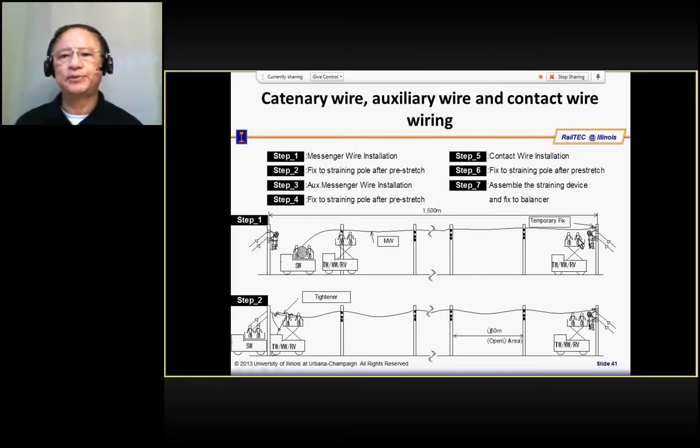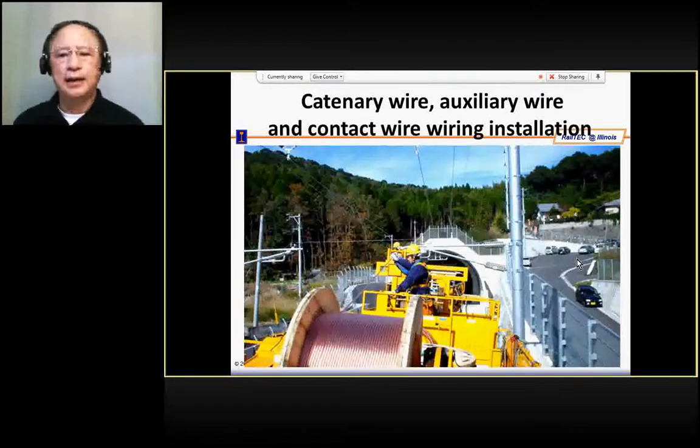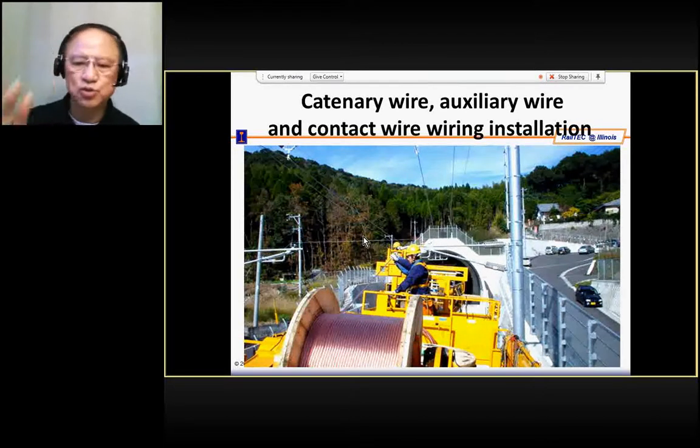There are many steps involved in constructing this power distribution system. Using the work train, you can construct the signaling system and install the wayside equipment and so on and so forth.